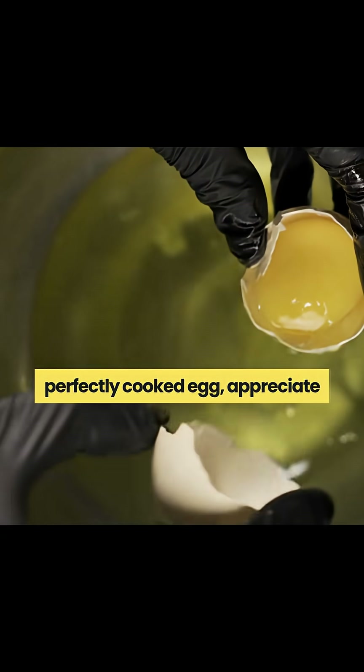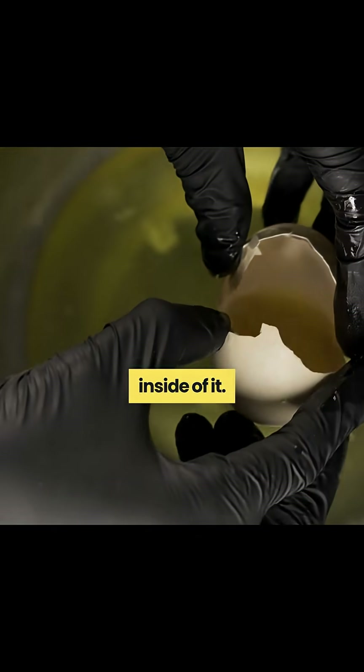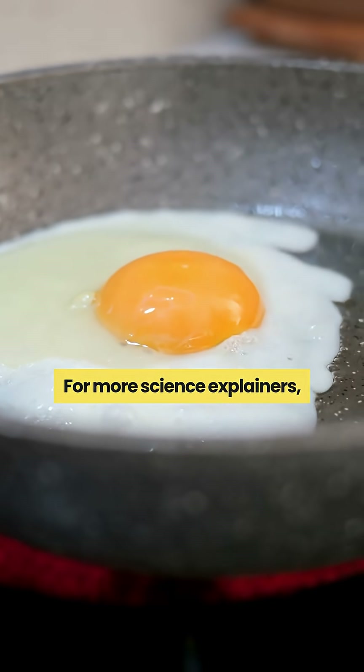So next time you enjoy a perfectly cooked egg, appreciate the fascinating chemistry happening inside it. For more science explainers, subscribe to UPSS Simplified.